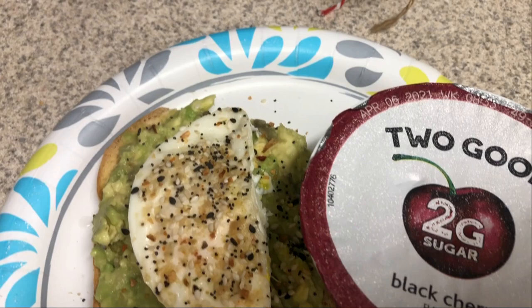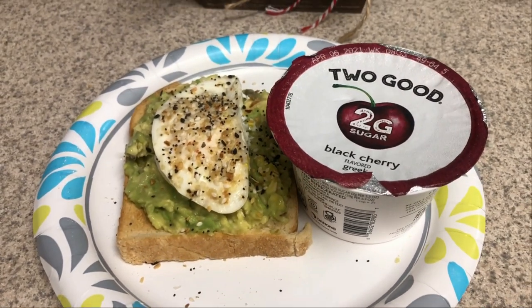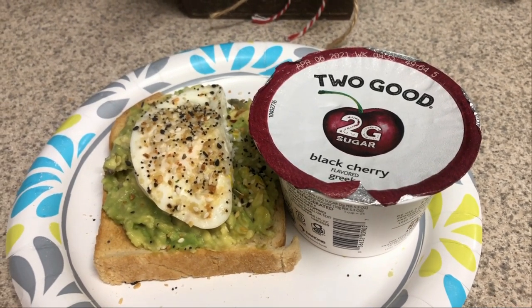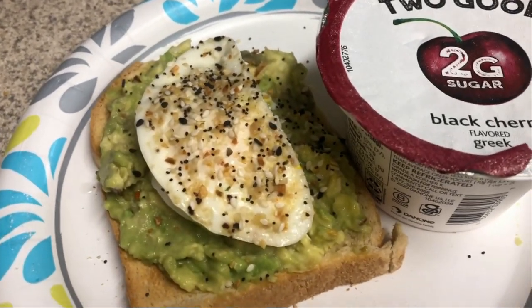Hey guys. So last I talked to you was first thing this morning. I have had some breakfast since then — I did avocado egg toast. I poached up two eggs, had a quarter of my avocado, and I had some yogurt. I think I will still have a smoothie later just as a snack because I do want to get my protein in. I feel like I'm doing really well lately because of all the protein I've been getting in, and I'm not feeling hungry or anything, so it's been fabulous.